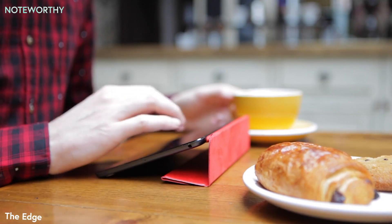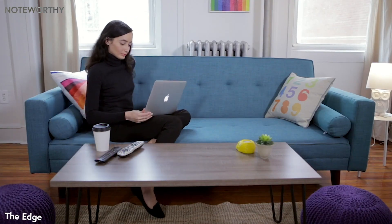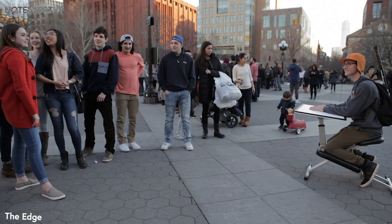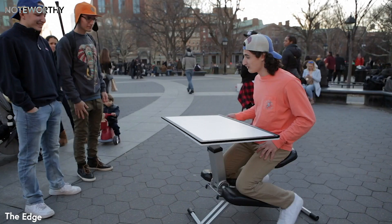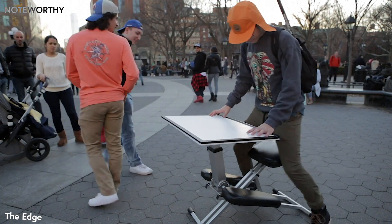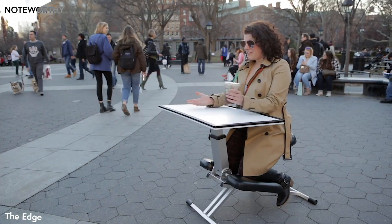I'm Mark, creator of the Edge. I see people working everywhere I go — libraries, coffee shops. My daughter and her friends work anywhere they can on campus because their room is so small. People are uncomfortable and they can't focus. We knew there had to be a better way. We've tested the desk with hundreds of people to make it comfortable, productive, and versatile. It's amazing to see people's response the first time they've seen it: "Oh my gosh! That's great! I love this!"